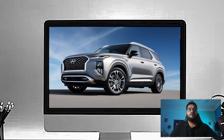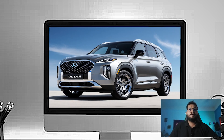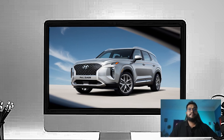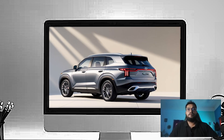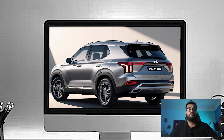At the rear, Hyundai has redesigned the taillights with a more horizontal layout, making the Palisade look wider and more planted. The LED taillights have a modern angular design, and the integrated rear spoiler adds a sporty touch. Down below, you have a dual exhaust setup that subtly hints at the Palisade's powerful performance, whilst still maintaining a clean, elegant look.